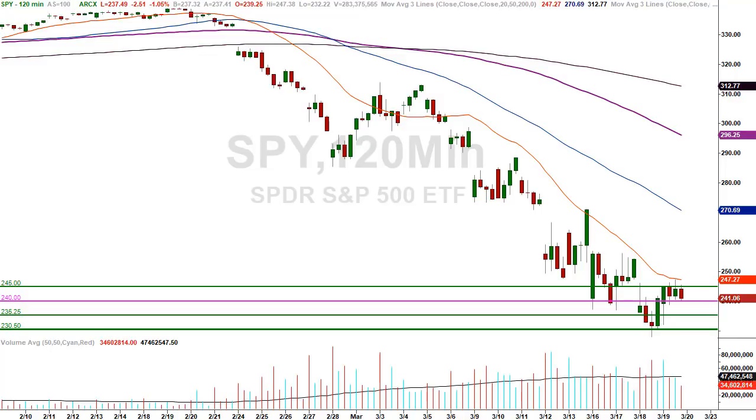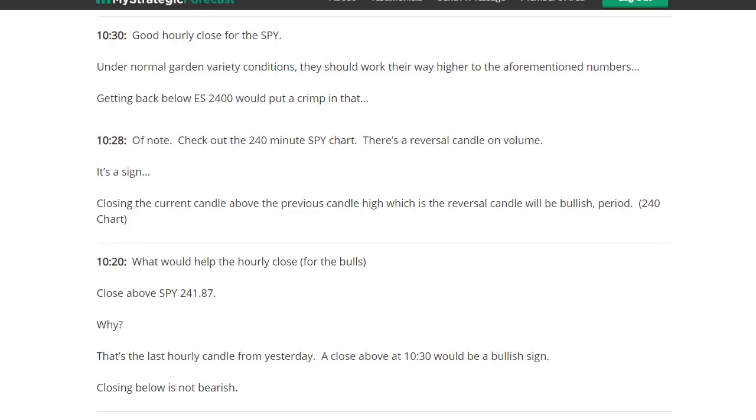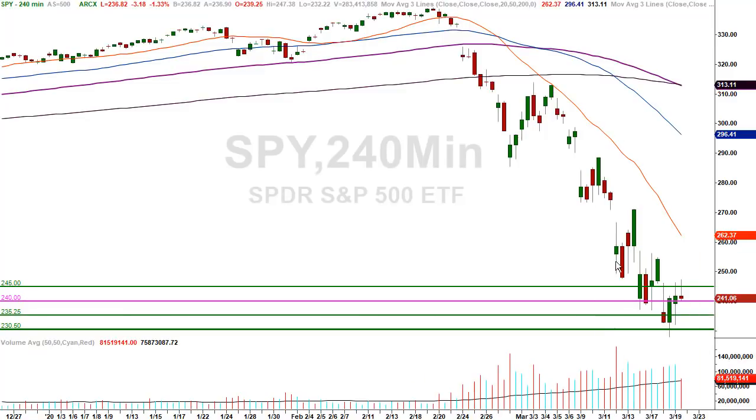120-minute SPY chart: interesting candle from yesterday around the lows, below 230 — it's a pseudo doji candle. I talk about these in the course along with many others. 240-minute chart: nice reversal candle yesterday. Back to inside the numbers — check out the 10:28 post. The 240-minute SPY chart shows a reversal candle on volume — it's a sign. Closing the current candle above the previous candle high, which is the reversal candle, will be bullish. Period.